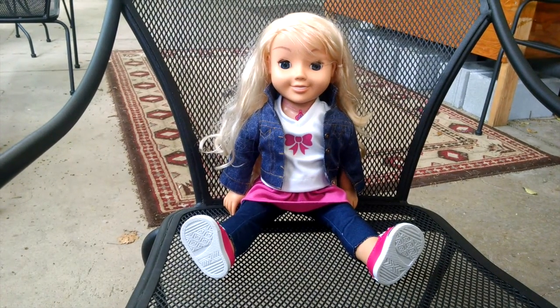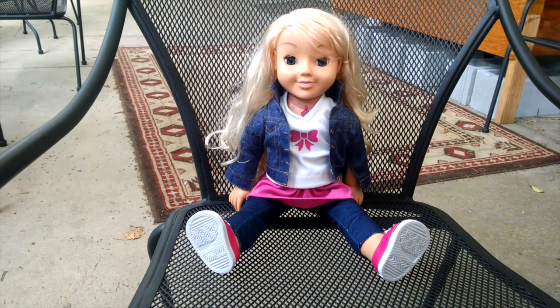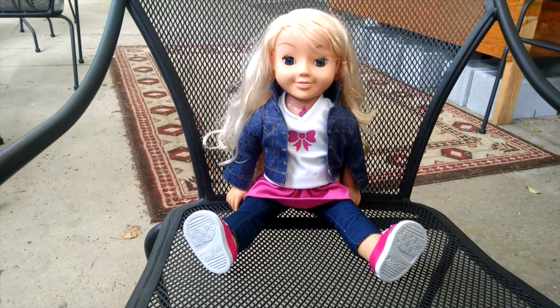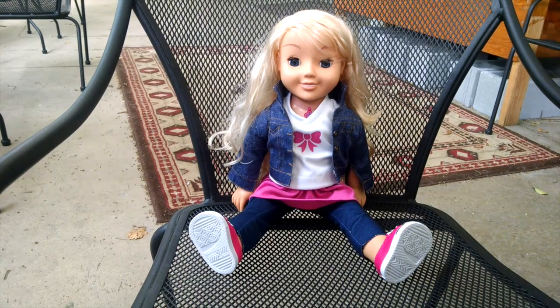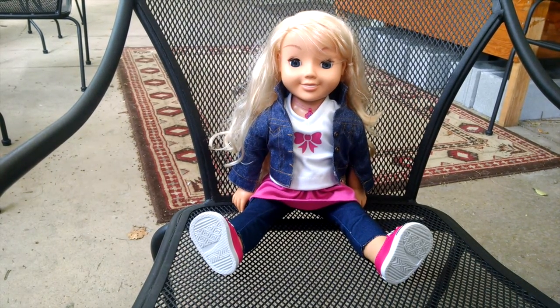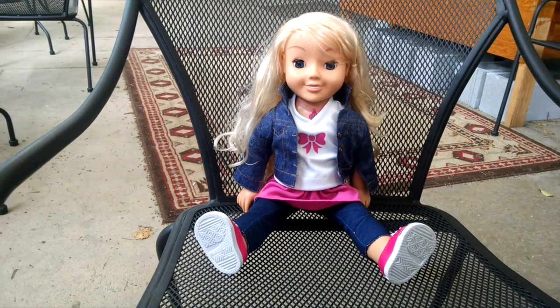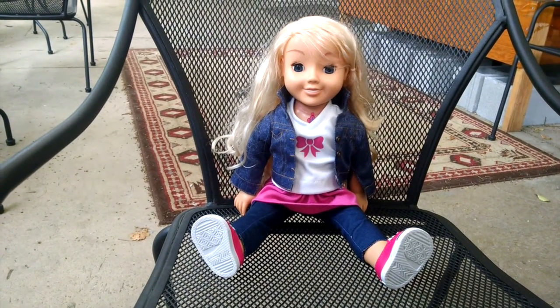Regardless of which version of My Friend Kayla you buy, if you do the math, you'll see that you will come out way ahead if you don't deal with online price gougers. Unless you're the type of person who's really curious about what it would be like to pay an overinflated price for a doll that retails for $60 at Target and Walmart. That's it for now, and thanks for watching. Bye!